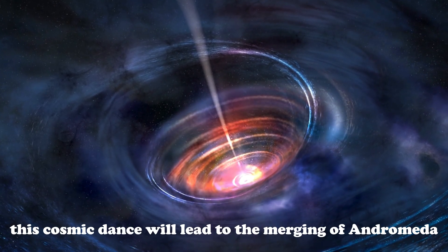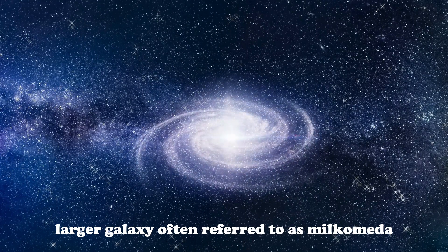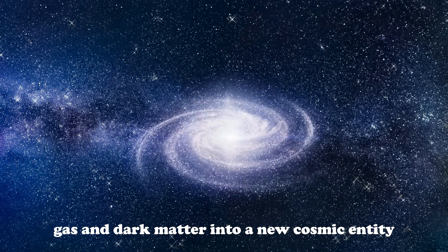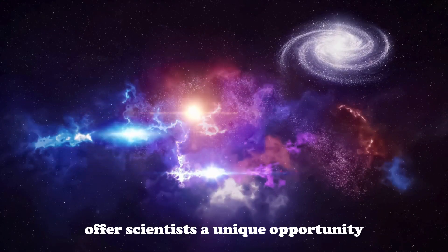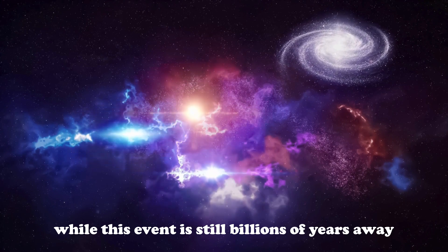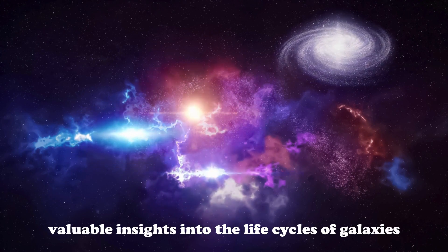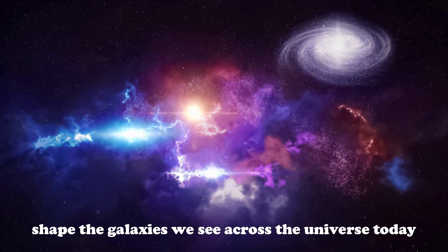Over time, this cosmic dance will lead to the merging of Andromeda and the Milky Way into a new, larger galaxy, often referred to as Milcomeda. This galactic merger will completely transform the structure and appearance of both galaxies, blending their stars, gas, and dark matter into a new cosmic entity. The impending collision offers scientists a unique opportunity to study galactic evolution in real time. While this event is still billions of years away, computer simulations allow us to predict and visualize the complex interactions that will take place, providing valuable insights into the life cycles of galaxies and how mergers shape the galaxies we see across the universe today.